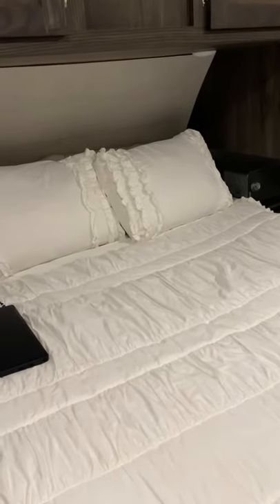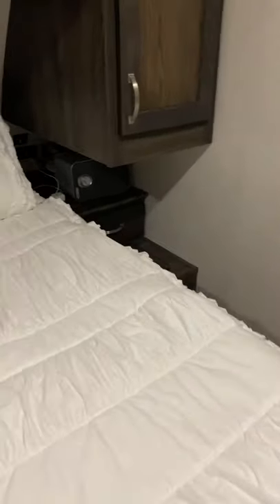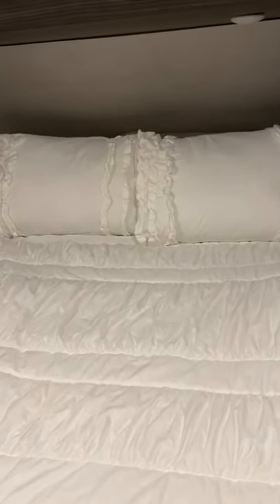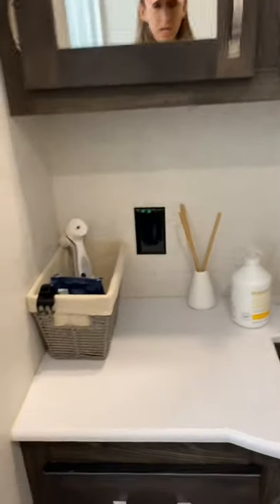That is the bedroom. I don't have really any extra pillows because I find that annoying — there's not a lot of room to put them at night and we'd trip over them going to the bathroom. So we keep it pretty basic. Here we are in the tiny bathroom.